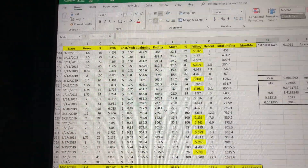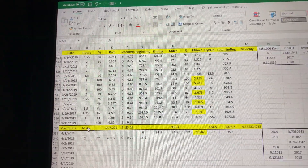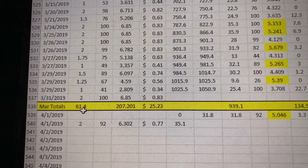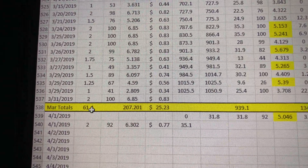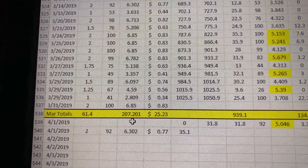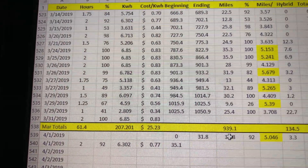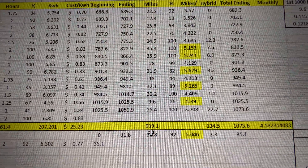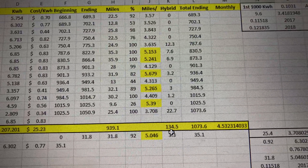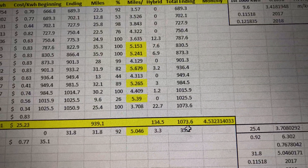This is what I track daily. For example, for March that just passed, I used about 61.4 hours of charging time, 207.201 kilowatt hours, which cost me a total of $25.23. I drove 939.1 electric miles and an additional 134.5 miles on gas, for a total of 1,073.6 miles in March.